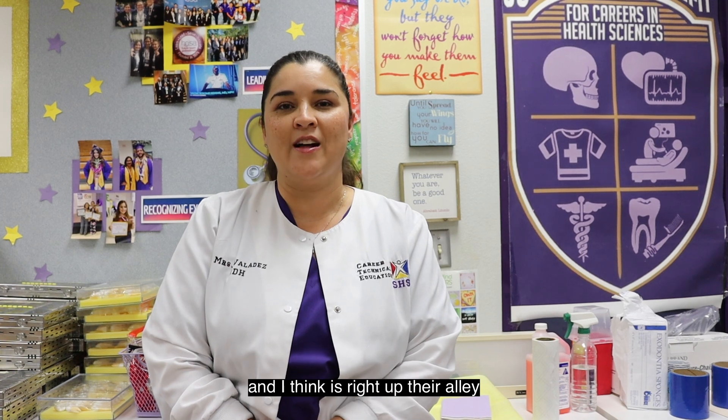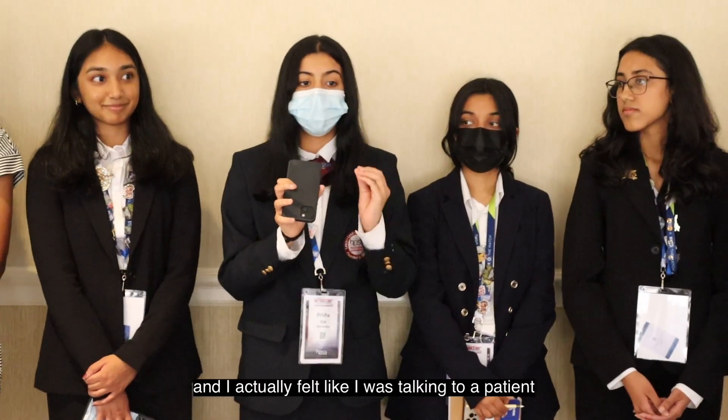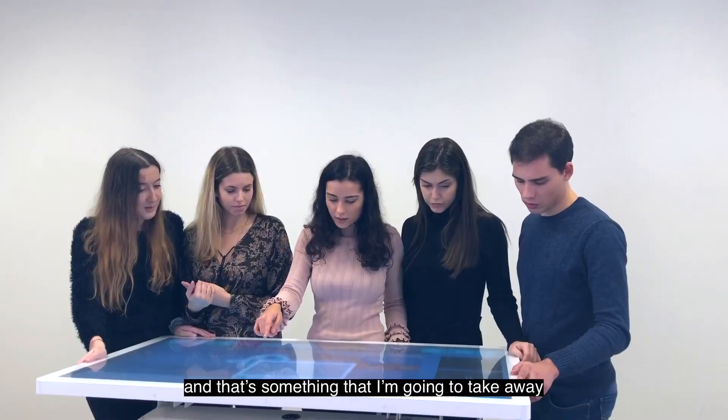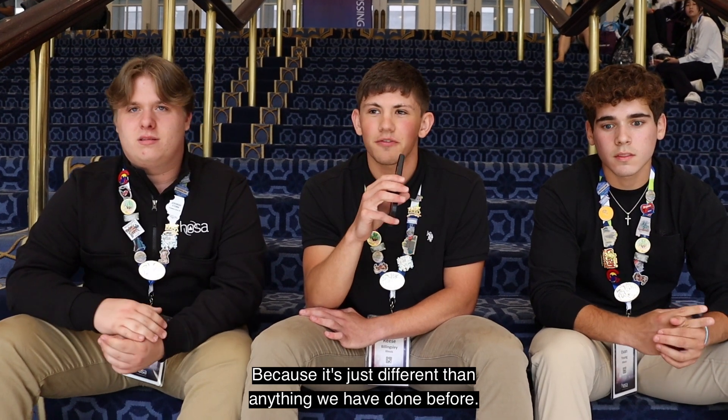Students love using technology and I think it's right up their alley when it comes to engaging with the technology that's available. I kind of felt like I was an ER technician and I actually felt like I was talking to a patient — and that's something that I'm going to take away from this experience altogether. You just got to try it because it's just different from anything that we've ever done before. It's just so realistic.